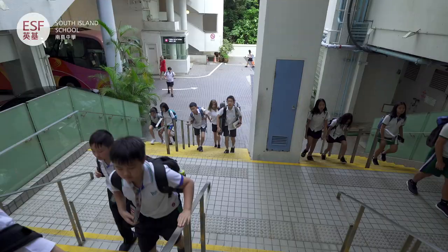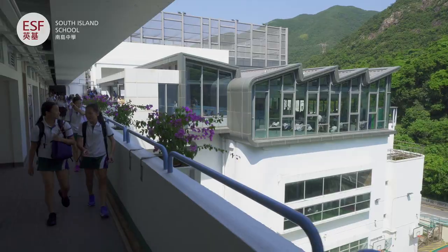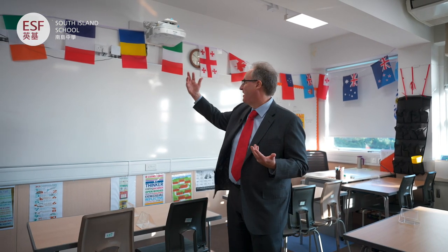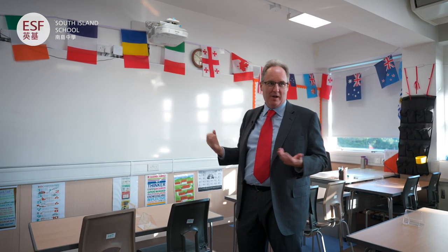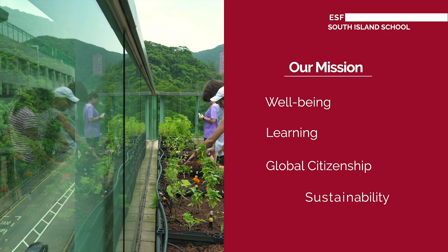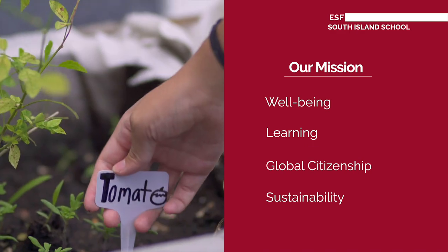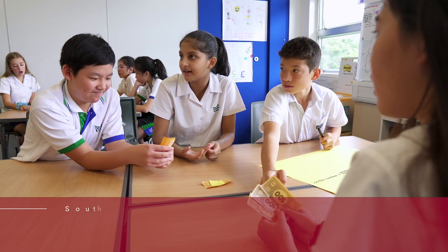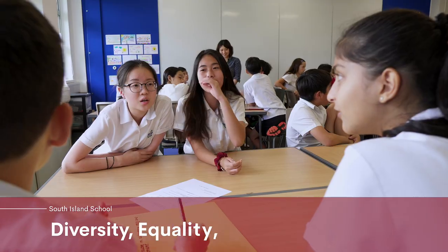We're now in quite a typical classroom — we're in the global citizenship department, as you can see from the international flags on the wall. Global systems is actually one of our main mission areas, along with sustainability. We really believe in students being educated to be global citizens.